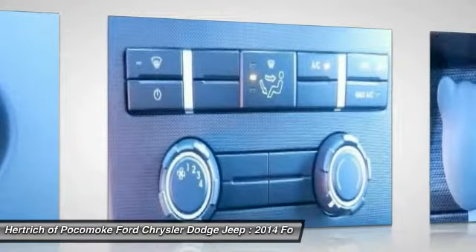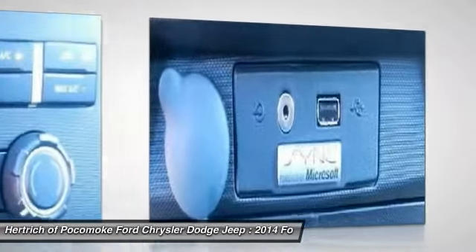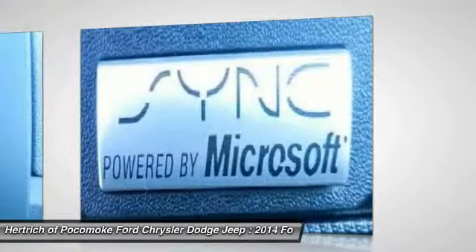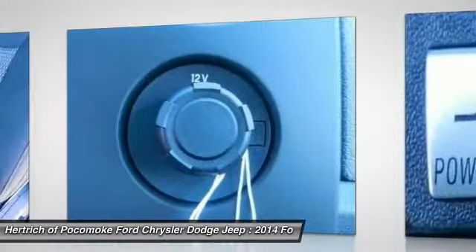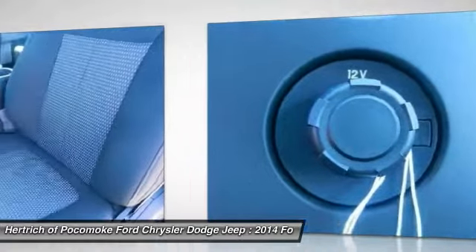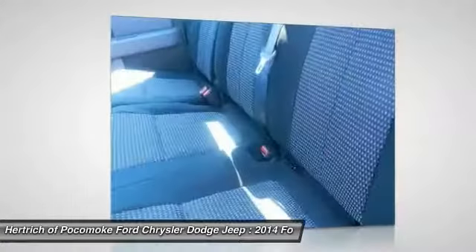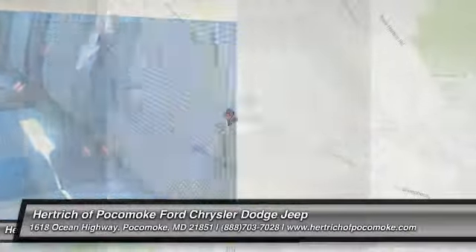The 2014 Ford F-150 comes with three cab styles, three different bed lengths, and a wide range of models and optional equipment, making there an F-150 configuration for every truck need. Ford also boasts that the F-150 has six-speed automatic transmissions across the entire lineup. A standout feature even against rivals from Chevy and GMC is MyFord Touch, an all-encompassing connectivity and infotainment system. Strengths of this model include fuel-efficient powertrains, strong towing and payload ratings, and standout refinement and ride comfort.